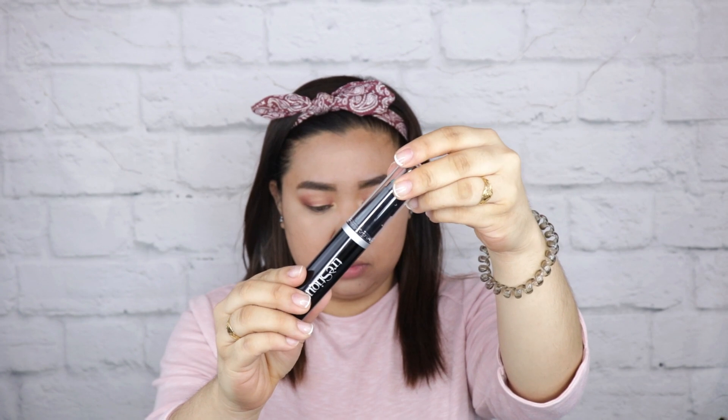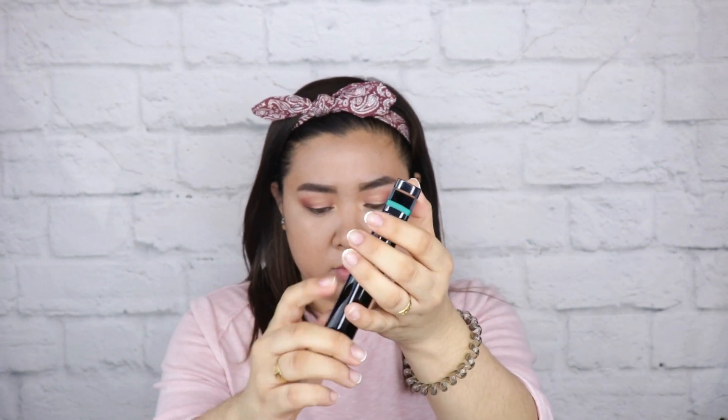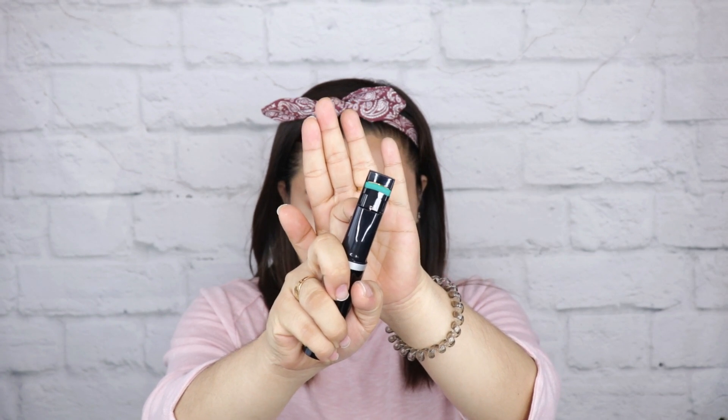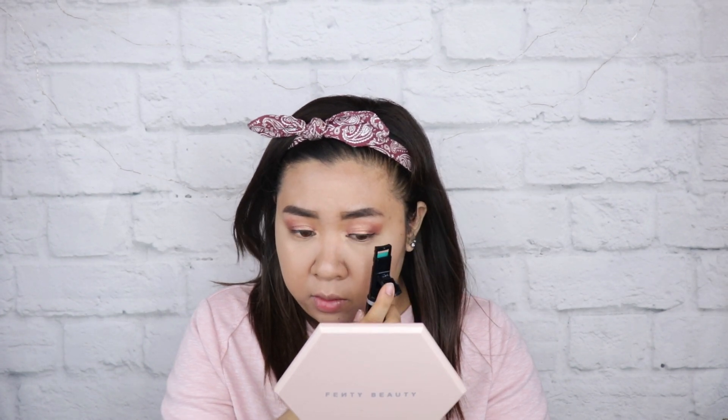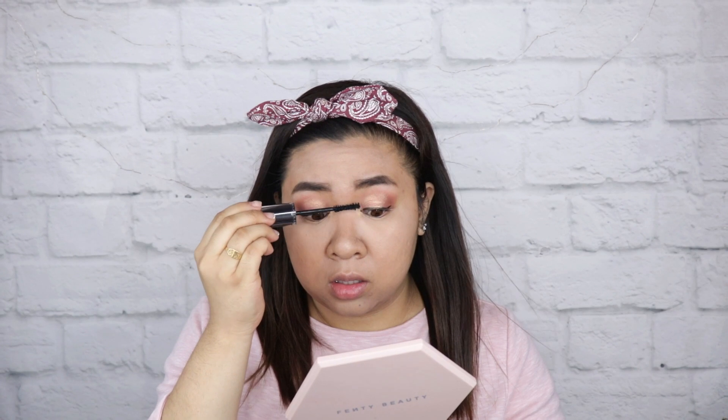Next in the box is this Trestique Good Vibes Mascara. What I love about this is it has a built-in lash curler, which is really nice especially if you're traveling so that you don't have to bring another lash curler. When it comes to the mascara, it gives you a volumized look for your lashes and it's really nice for traveling. I really love it and will be continuing to use it over and over again especially on travel days.